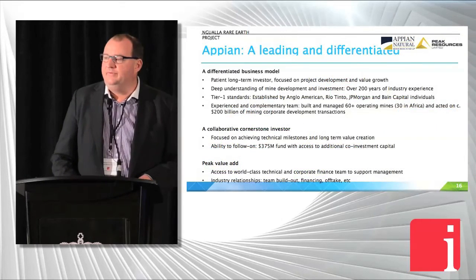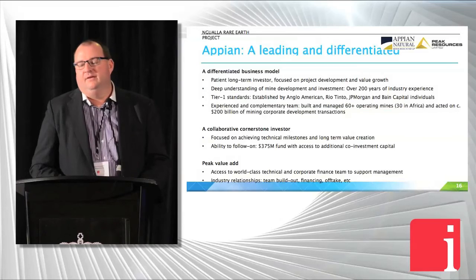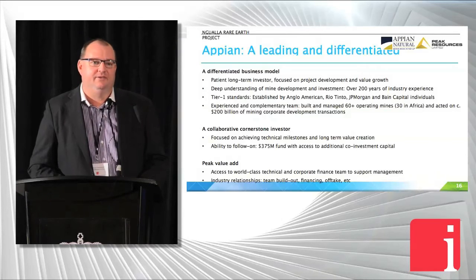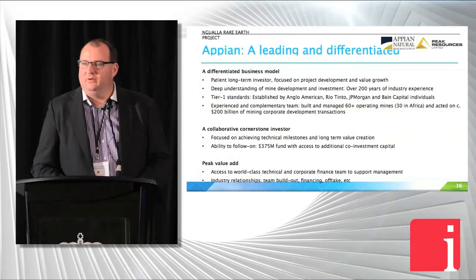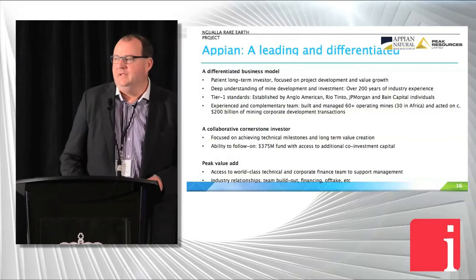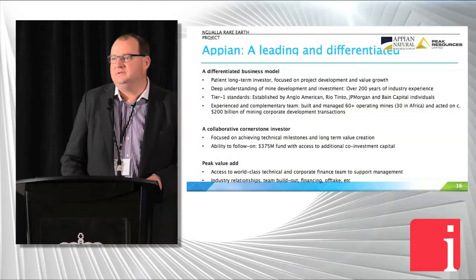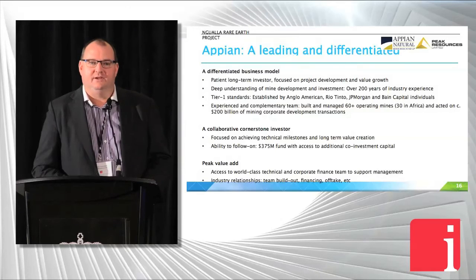Appian are ex-JPMorgan banking guys. The people involved have raised in excess of $200 billion for mining projects and M&A mining activity, so they've got a strong financial track record. They've got an operating team that's built a lot of mines and have some very good contacts — they open up a lot of doors for a West Perth-based junior company. We've got partners now that add real grunt to the team and to the board, and they bring a good rigour of operating discipline to the company. It is a private equity arrangement and we do work hard, but we're very happy to have them involved.